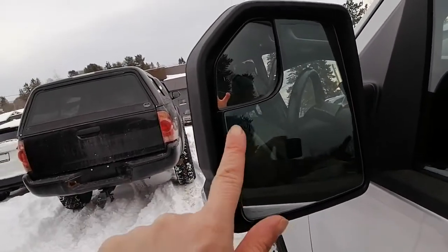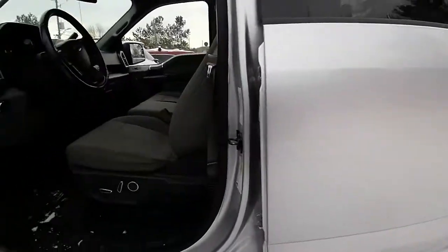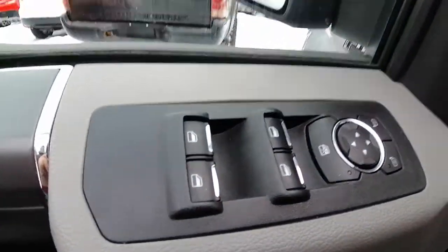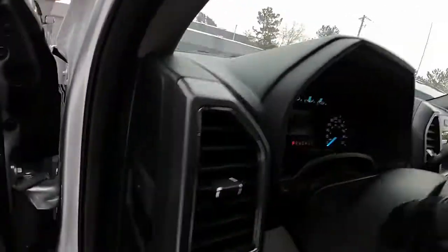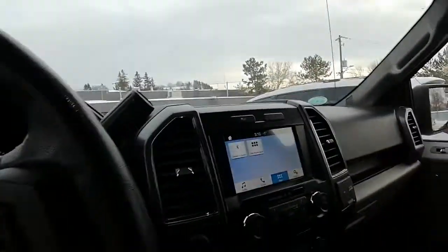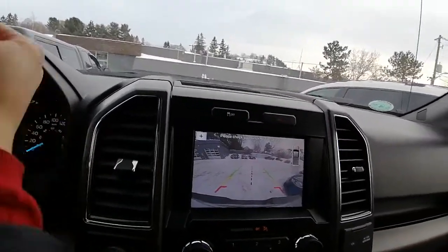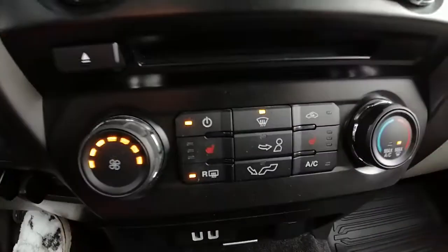It's got the lock pad on the outside and heated mirrors, which is awesome on icy days. Inside, we've got our power locks and power windows. I want to show you our backup camera in good working order, and it's got heated seats for the driver and passenger.